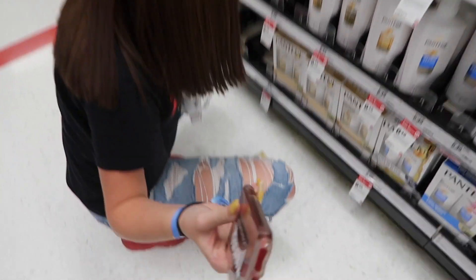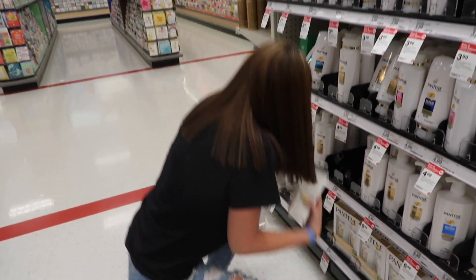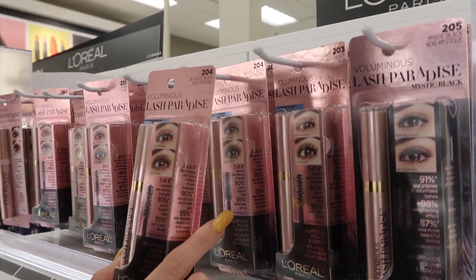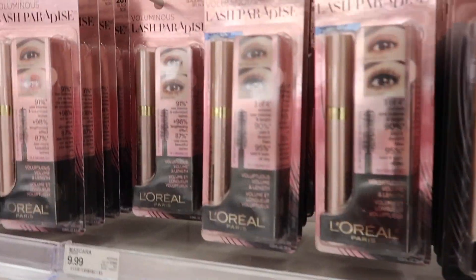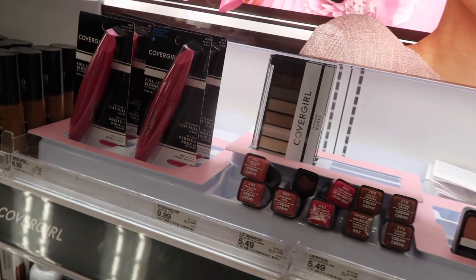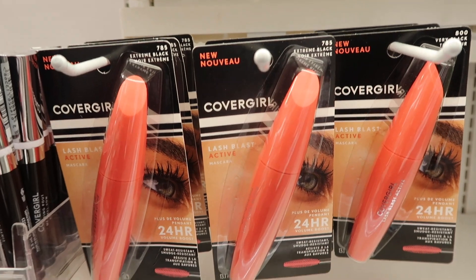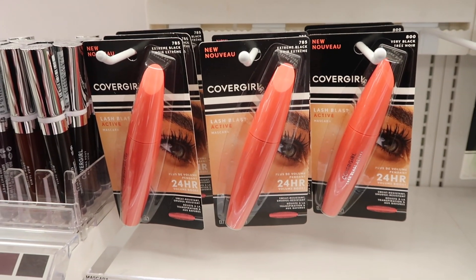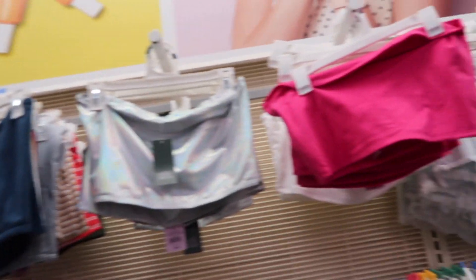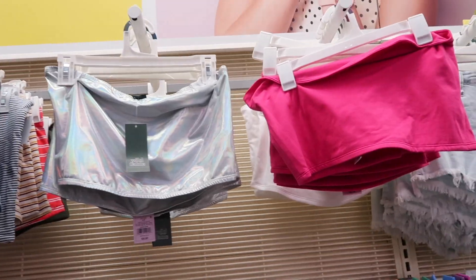Now we're going to go get waterproof mascara — we're back at L'Oreal, everything's L'Oreal today! Voluminous Lash Paradise, black, waterproof. I bought you one before but it wasn't waterproof — oh, you want waterproof for tomorrow. This is what I use: Lash Blast — it's my favorite and it's on sale. They're normally $6.99 but they're $5.94. Also, tube tops at Target — I've never seen this before and Maya is obsessed with tube tops.